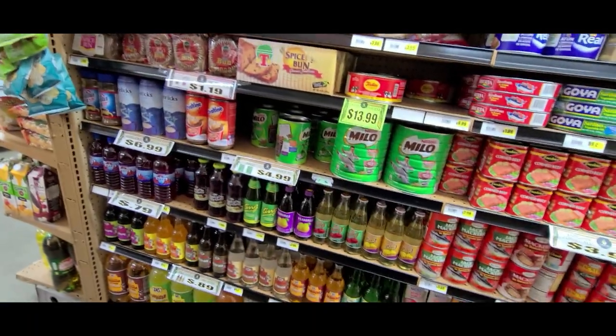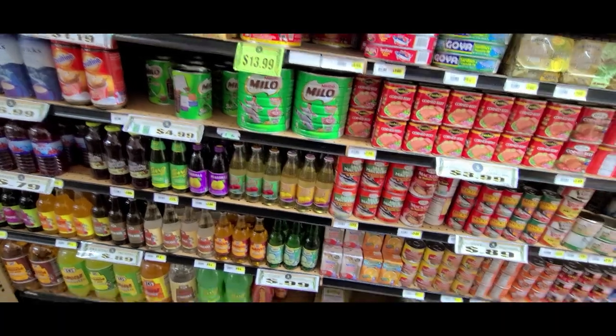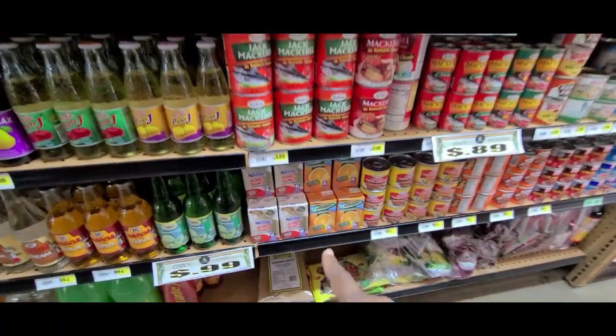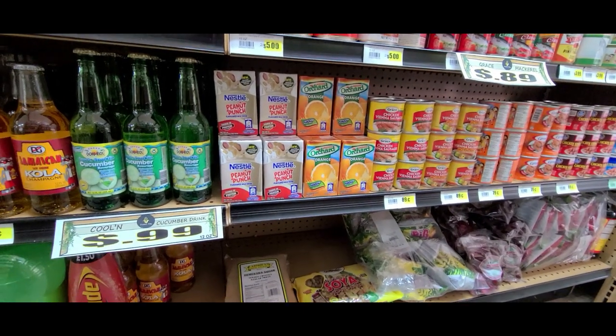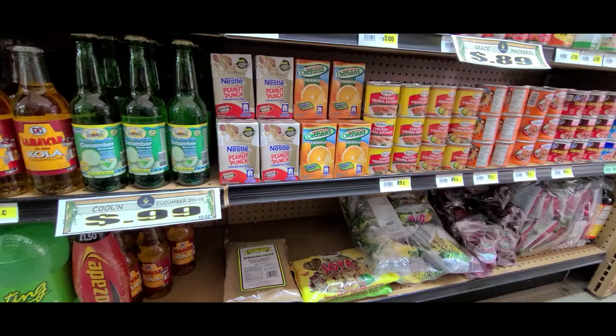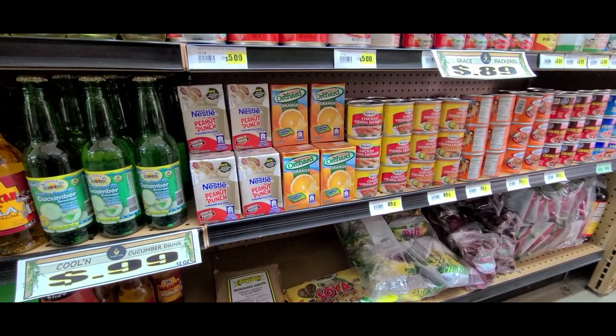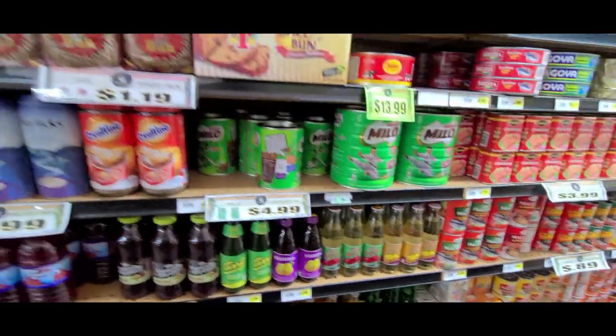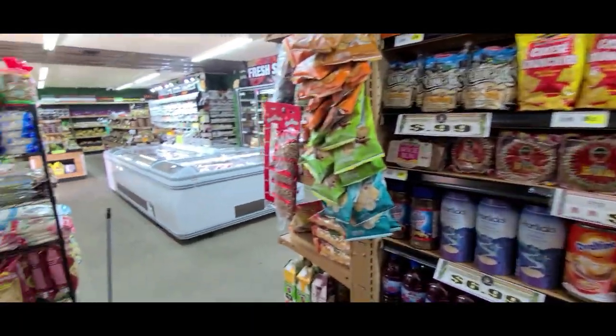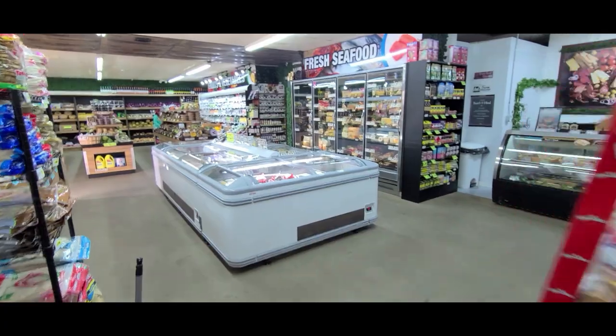They have Milo, Ovaltine, peanut punch — I don't see the price on the peanut punch — and orchard drinks.